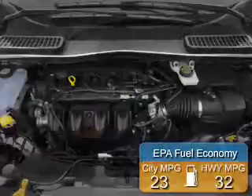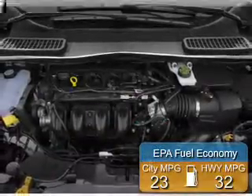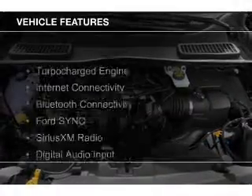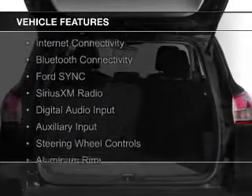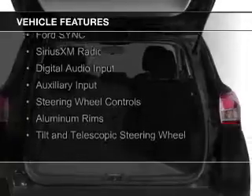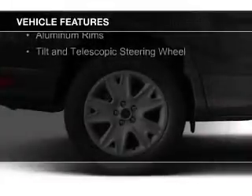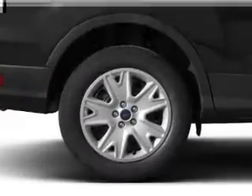Great fuel efficiency saves you money by requiring fewer trips to the gas station. The features include a turbocharger, internet connectivity, Bluetooth connectivity, Ford Sync voice activation, Sirius XM satellite radio, digital audio input, and auxiliary input.